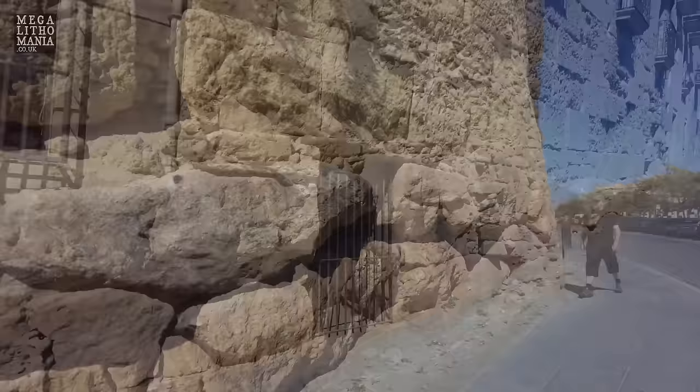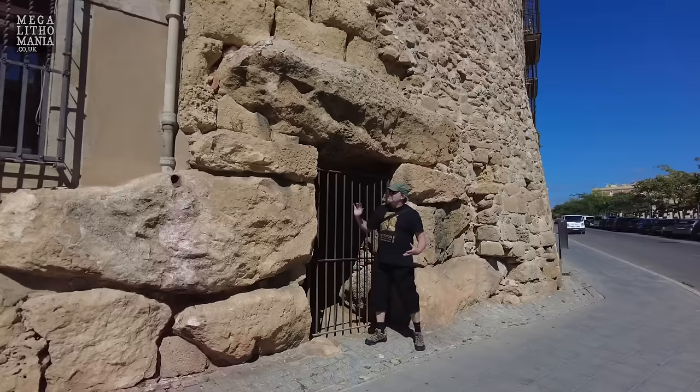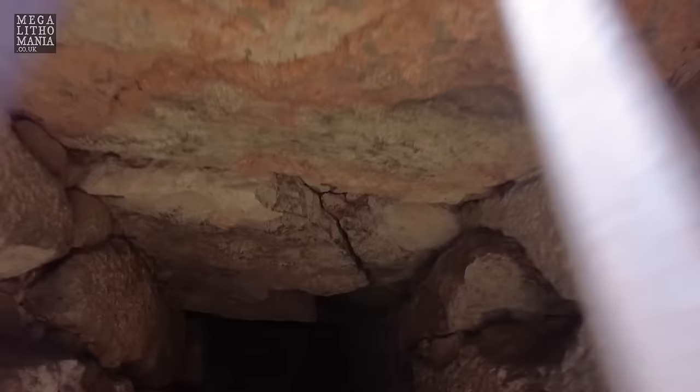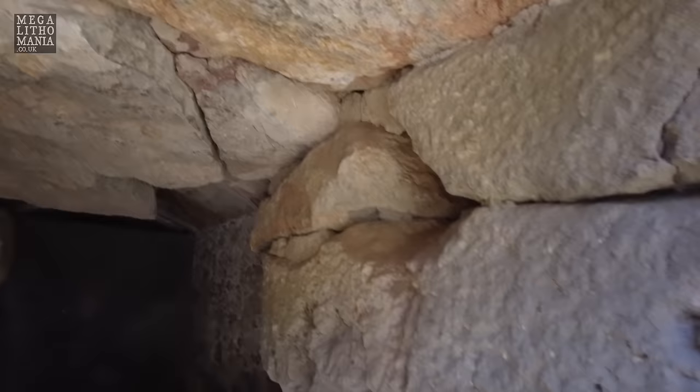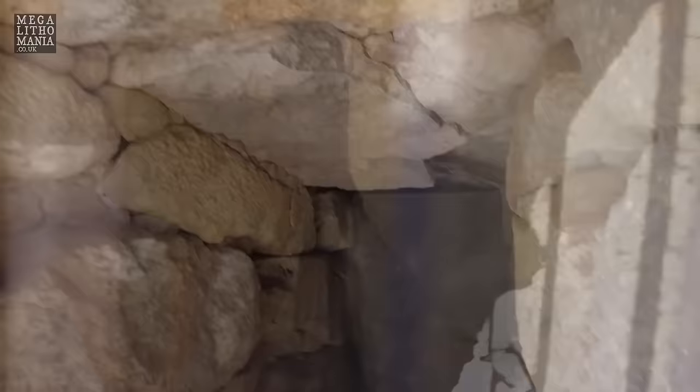We just walked further down the wall and found another one of these giant megalithic entrances — these gateways into the main part of the site. You can actually put the camera right through there quite easily. It's been blocked, but still the main part of it is left to see.